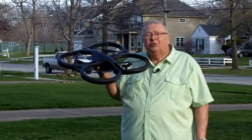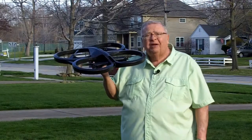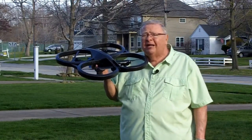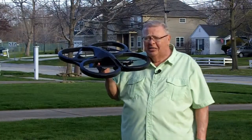Hi, I'm Neal Zerker and this is OneTankTrips.com. A drone — 21st century aviation technology — a far cry from what the Wright brothers had back in 1908 when they sold their first airplane to the United States government.